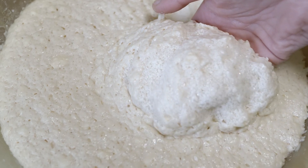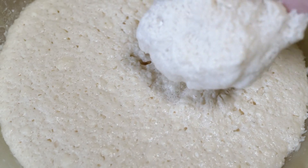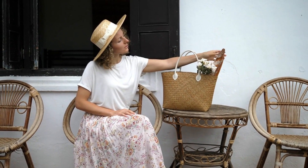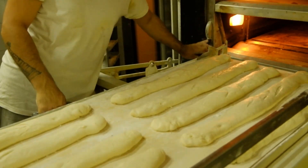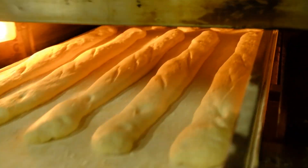The dough needs time to rise, to puff up like a proud peacock. This process, my friends, is called fermentation. It's like the baguette saying, "Hold on, I need a little beauty sleep before I become the star of the show." And voila! The baguette emerges from the oven, transformed into a golden masterpiece.